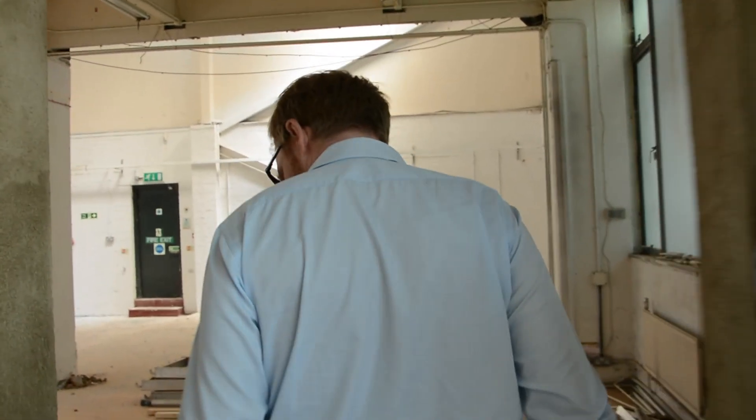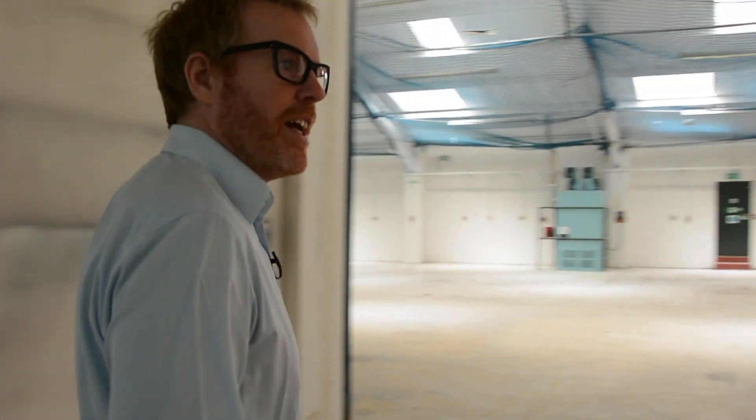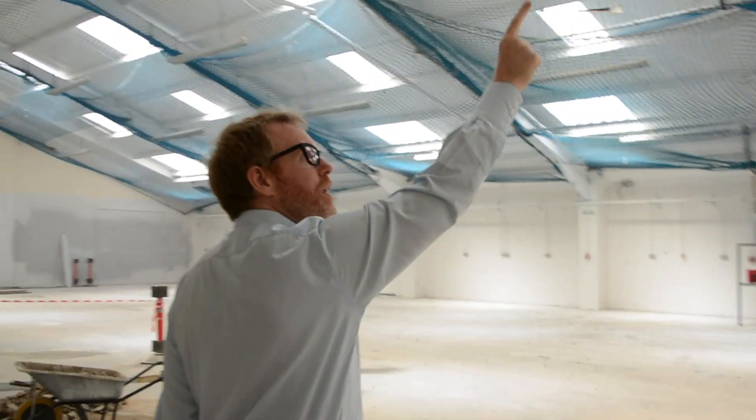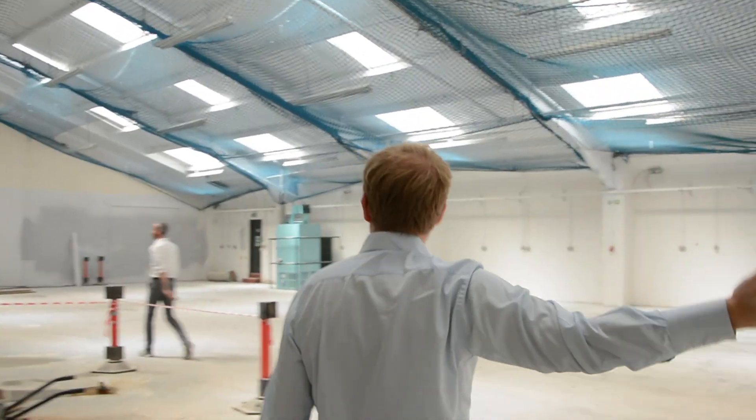A new door! This is going to be the logistics room in here and they've taken the aircon out. All this netting up - that's because they've replaced all the windows here, and all the walls have been sprayed white.